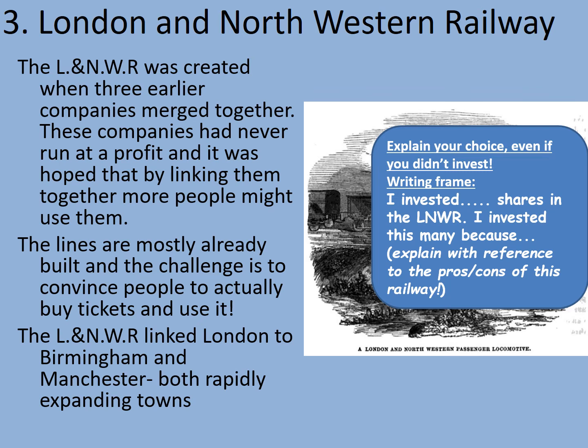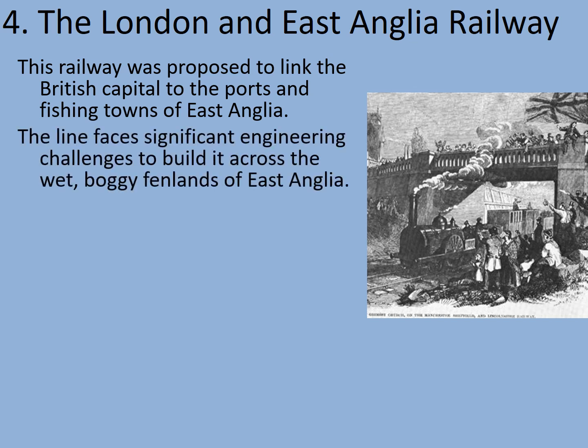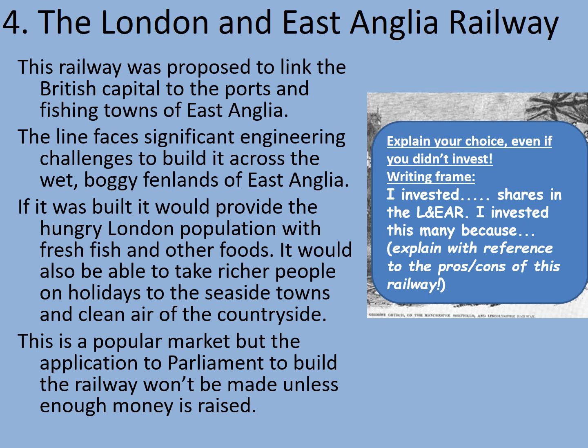Just two companies left now. The London and East Anglia Railway was proposed to link the British capital to the ports and fishing towns of East Anglia. The line faces significant engineering challenges to build it across the wet, boggy Fenlands of East Anglia. If it was built, it would provide the hungry London population with fresh fish and other foods, and also take richer people on holidays to the seaside towns and clean air of the countryside. This is a popular market, but the application to Parliament won't be made unless enough money is raised. Will you take the plunge? Pause the video to decide.